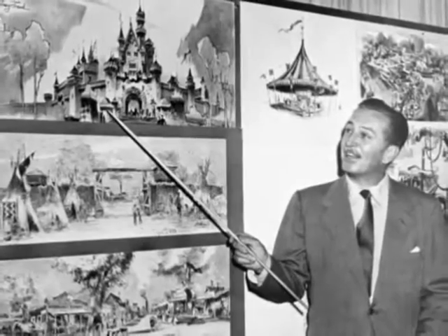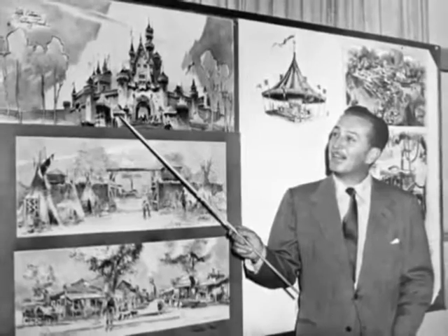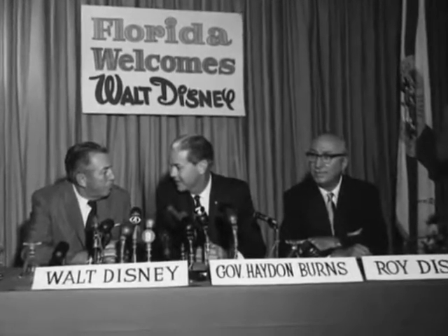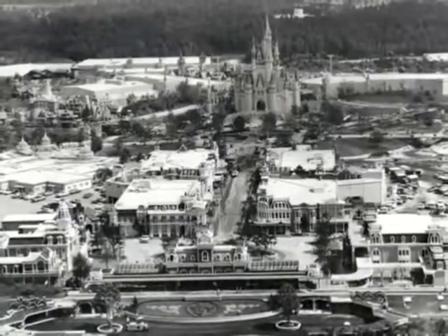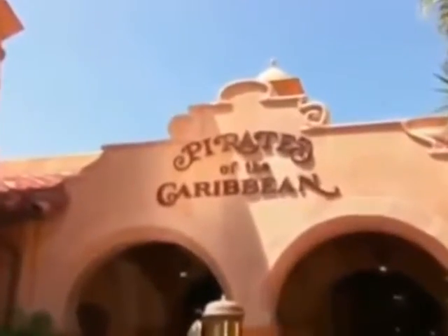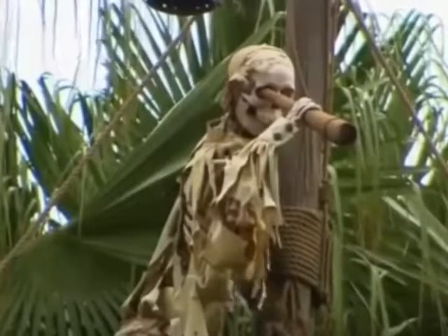When Walt Disney decided to build another theme park to supplement Disneyland after it opened in 1955, the Florida Project became one of his final dreams before he passed away in 1966. Construction flourished nonetheless, and the Walt Disney World Resort had its grand opening in October of 1971. The lighthearted Pirates of the Caribbean attraction was never intended to be part of the Magic Kingdom, due to concerns it would not be exotic enough given Florida's geographic proximity to the Caribbean and New Orleans.